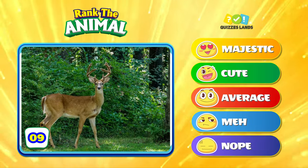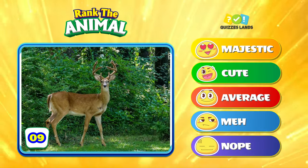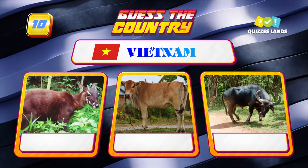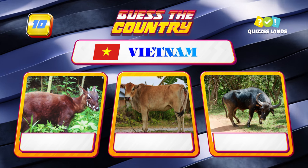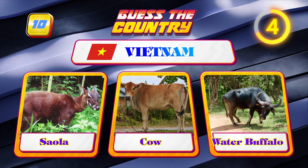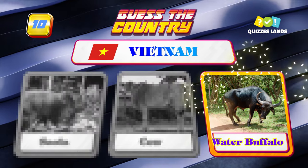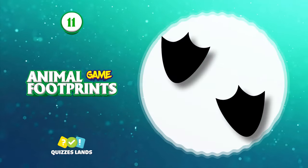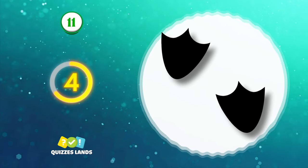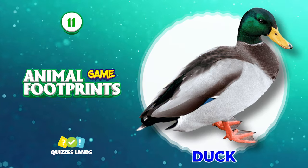What about a deer — where does it rank? Vietnam: do you know the correct answer — saola, cow, or water buffalo? Water buffalo is the correct answer. What about this footprint? This animal is duck.